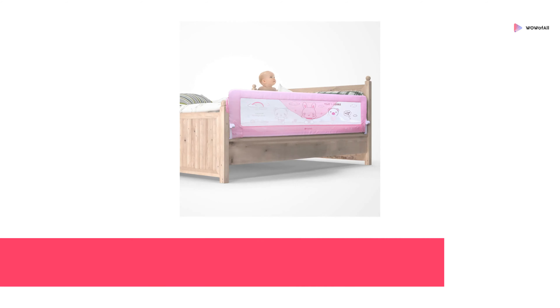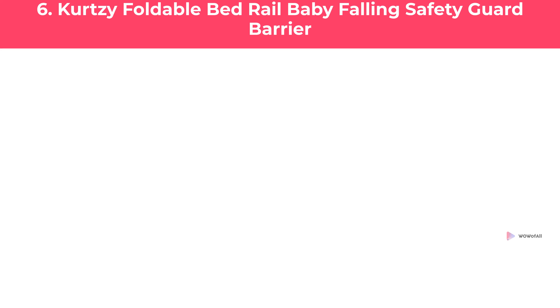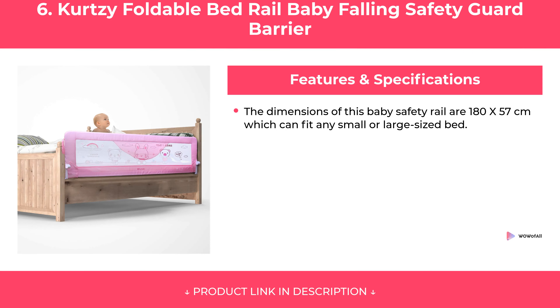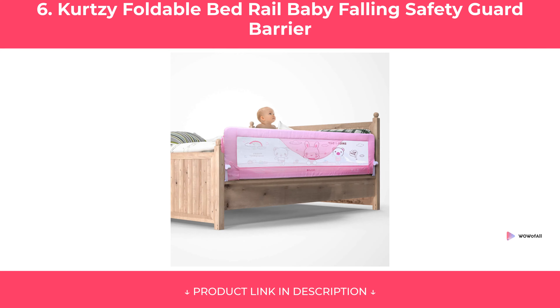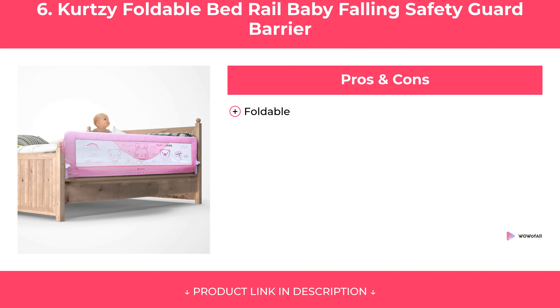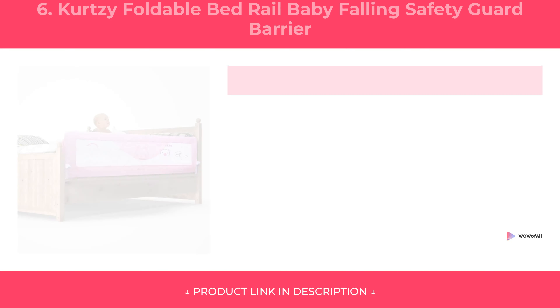At Number 6: Curtsey Foldable Bed Rail Baby Falling Safety Guard Barrier. Features. Pros and Cons. Our Review.